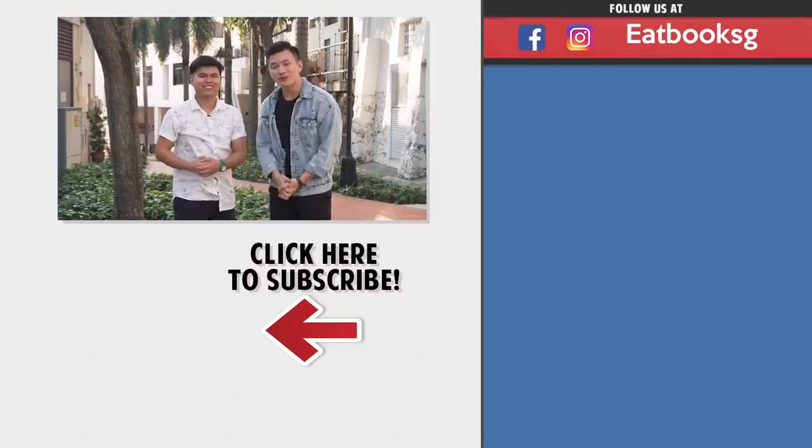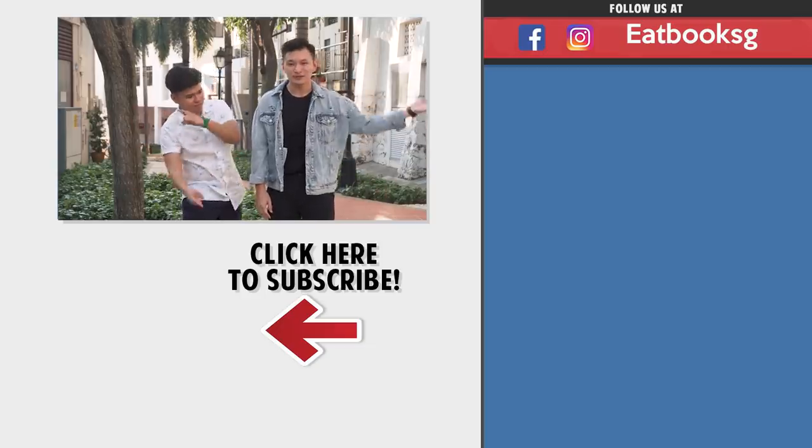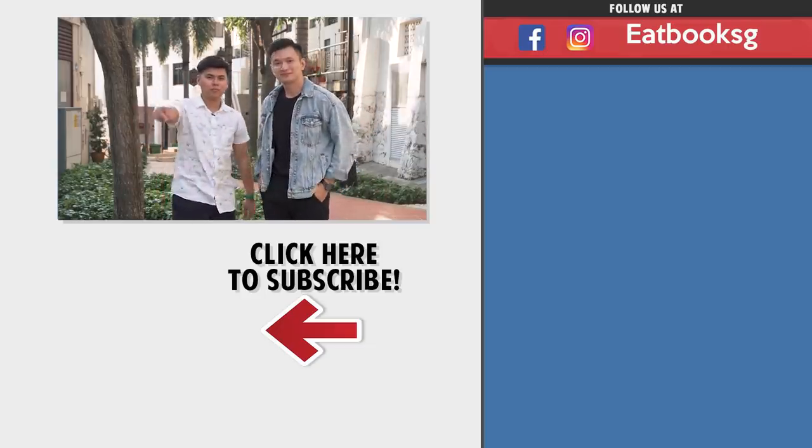Thank you for watching this episode of Eat Brew Vlogs. If you want to watch more, you can click on the videos over here. Don't forget to like, share, and subscribe. Peace out.